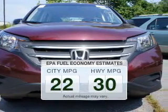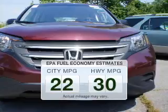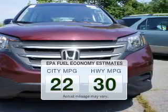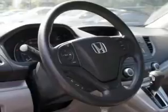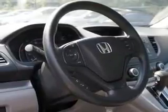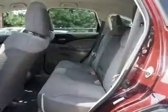Better gas mileage means better long-term driving, and this ride delivers with a great low fuel consumption rate. The powertrain includes all-wheel drive with an efficient four-cylinder engine that responds smoothly to its five-speed automatic transmission. The anti-lock braking system will help deliver you safely to your destination.